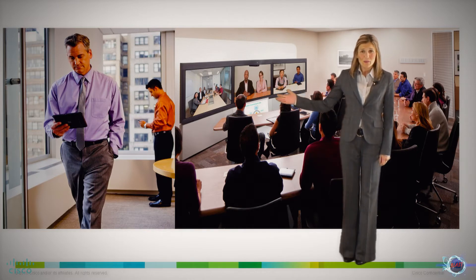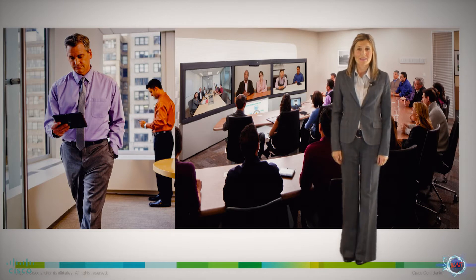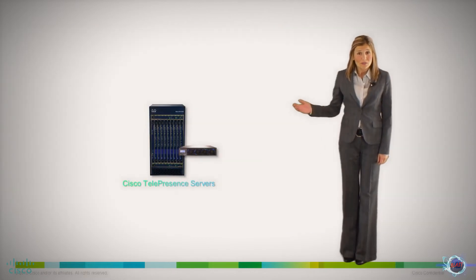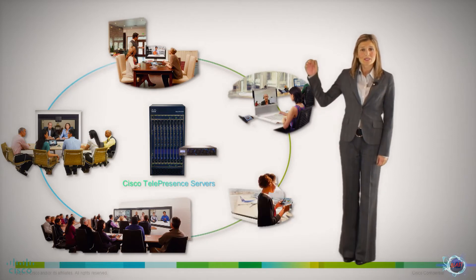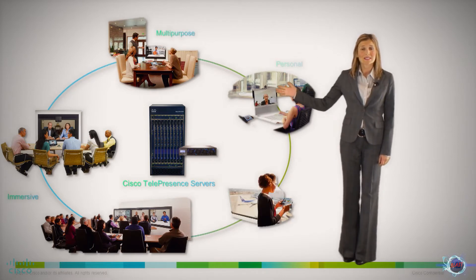The Cisco Telepresence Server MSC 8710 and the Cisco Telepresence Server 7010, which is the entry-level solution for smaller telepresence deployments, connect multi-screen immersive, multi-purpose, and personal telepresence systems into the same meeting.